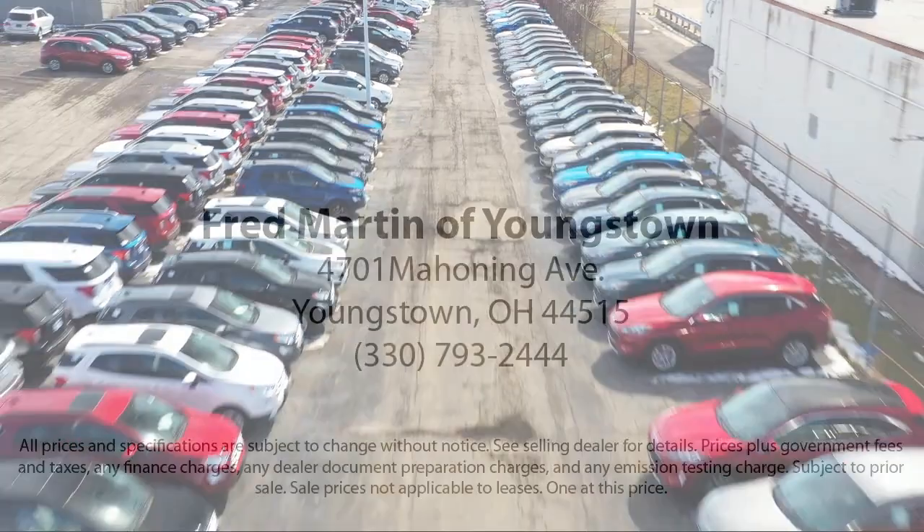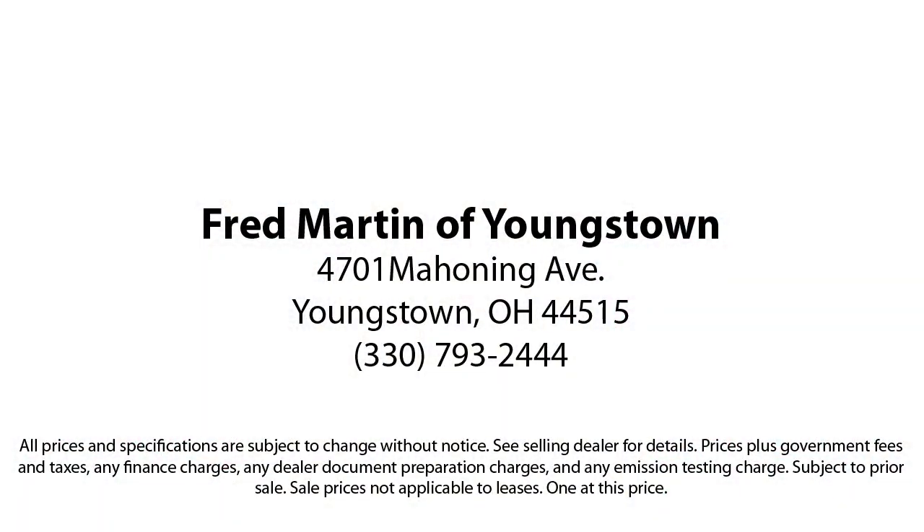We sell for less, a lot less. Fred Martin of Youngstown is located at 4701 Mahoning Avenue in Youngstown.